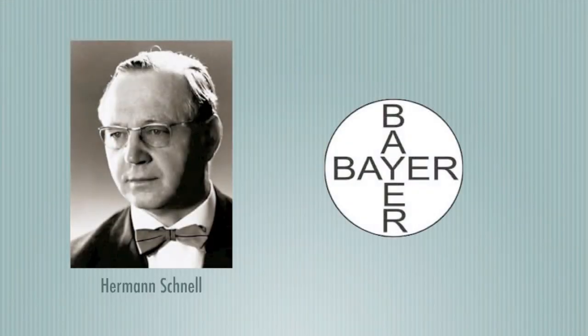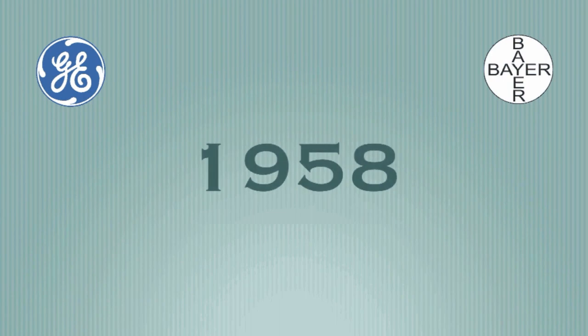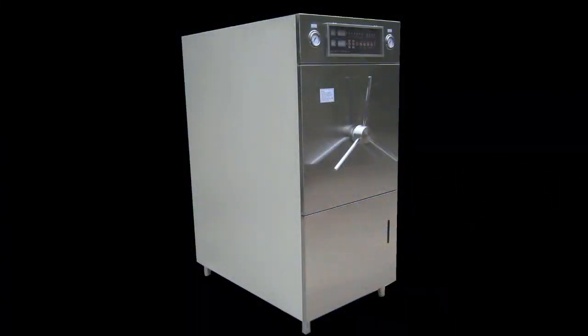Meanwhile, in Germany, Herman Schnell discovered polycarbonate at Bayer's main lab in Erding. The main difference between Fox's accidental discovery and Schnell's is that Schnell was trying to produce a synthetic plastic, and the macromolecular polycarbonate he developed was exactly what he had intended. Both companies began to commercially produce polycarbonate in 1958, and its popularity as a material for laboratory animal bottles and cages gained momentum throughout the 1970s and 1980s.